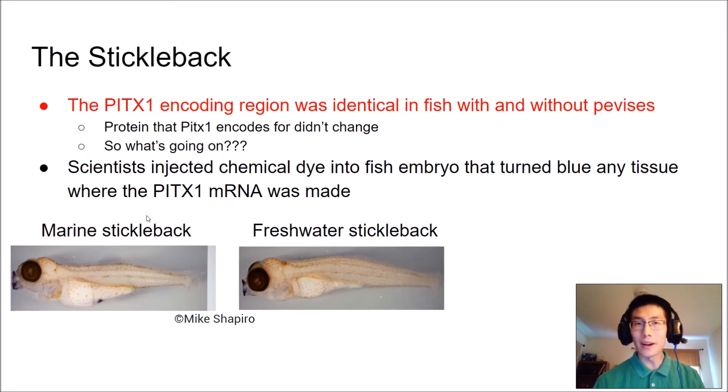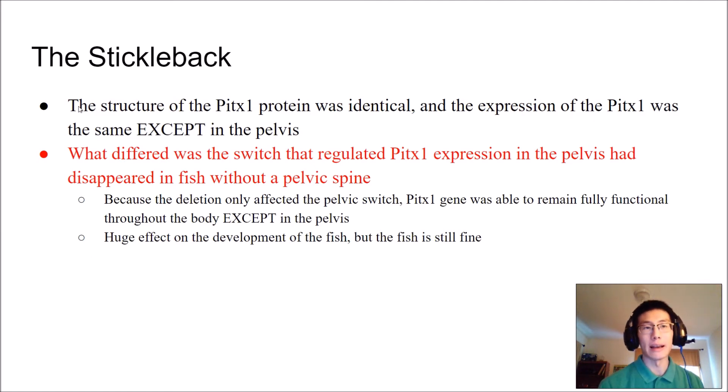So what was going on? If the gene itself isn't different, what's making the change in gene expression? What they found was that the structure of the PIDEX1 protein was identical and the expression of PIDEX1 was the same in most regions — like the jaw — except in the pelvis. The only difference was in the pelvic region. What they found out was that the switch that regulated PIDEX1 expression in the pelvis had disappeared in the fish without pelvic spines — it's not the gene itself that changed, but a regulatory switch upstream from the gene.